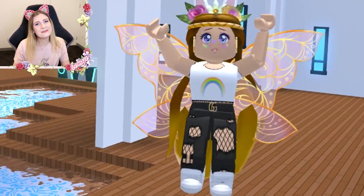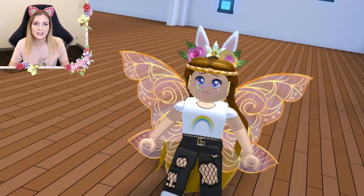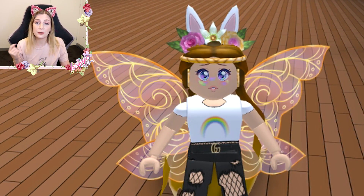Hey everyone and welcome back to a new Roblox video with Adopt Me, because they actually came out with a new update. But before we get into that, I want to ask you a question I asked on my community tab.